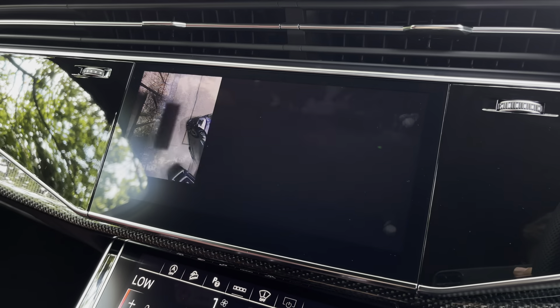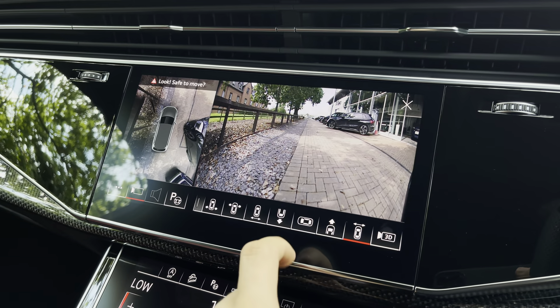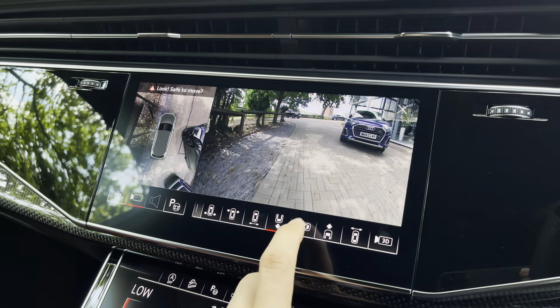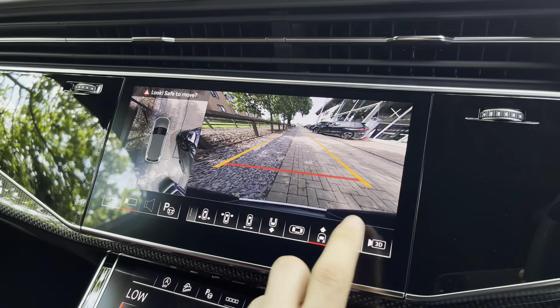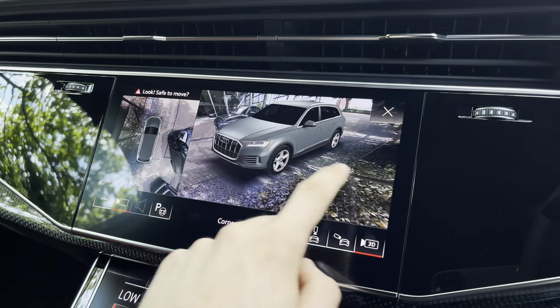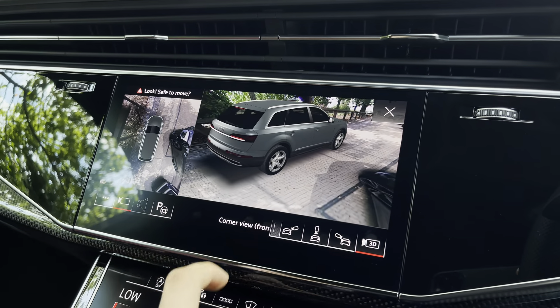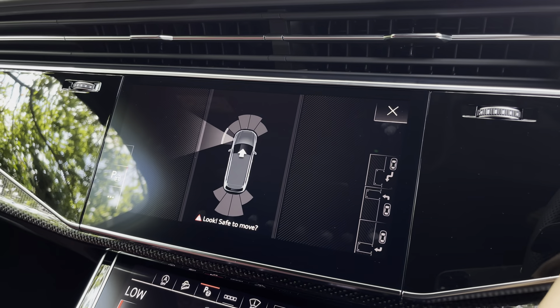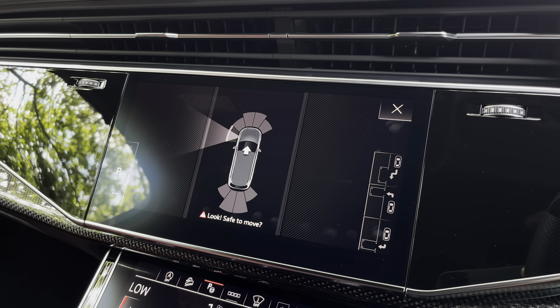This vehicle comes with the 360-degree surround view camera system so you can spot any obstacles around you whilst parking, making it much easier to manoeuvre and keeping those lovely 22-inch alloys in showroom condition. You also have a 3D view you can scroll around for greater visibility, and if that isn't enough, the vehicle can also park itself into and out of practically any parking space, making life easier.